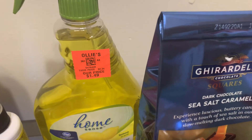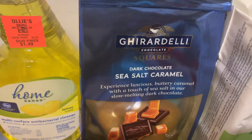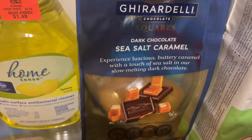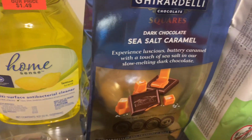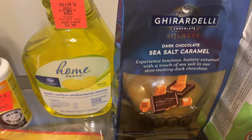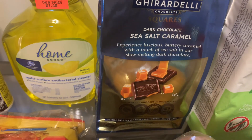Moving on to Walmart, I picked up a pack of Ghirardelli chocolate squares in dark chocolate sea salt caramel. This is going to be one of the things I put in my Mother's Day gift along with a card.